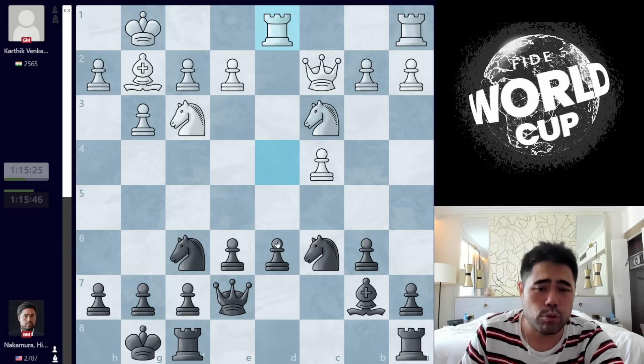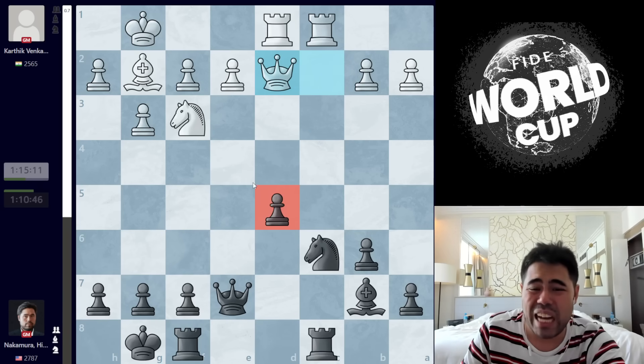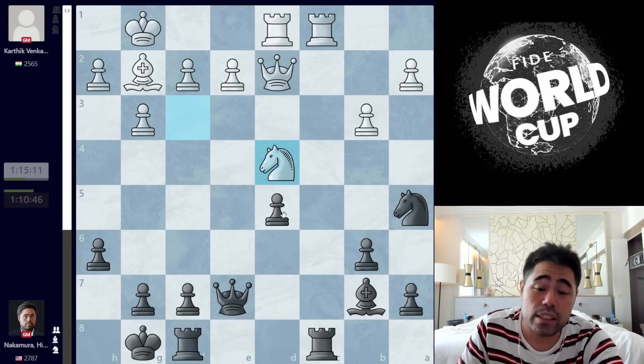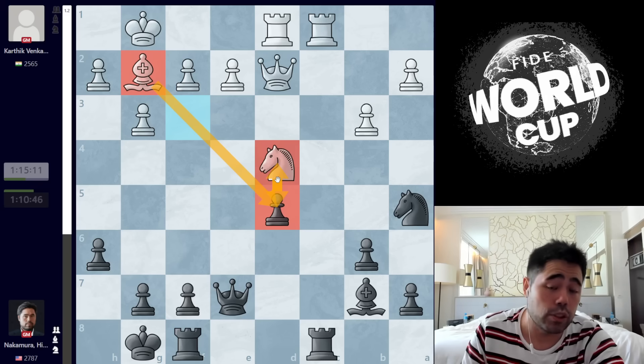So I have to play Nc6 instead, which makes it harder to play D5 and get rid of the weak pawn on D6. I go Nc6, he plays Rd1, I play Rc8, he goes Rc1, and I play Rd8. I would have loved to play D5 here, but after the exchanges and Queen D2, I have an isolated pawn that's very weak. After Knight A5, White goes B3 to cut off Knight C4, then Knight D4, and White has a big advantage — there's an isolated pawn, the Bishop is spying on it, and the Knight on D4 blockades it.